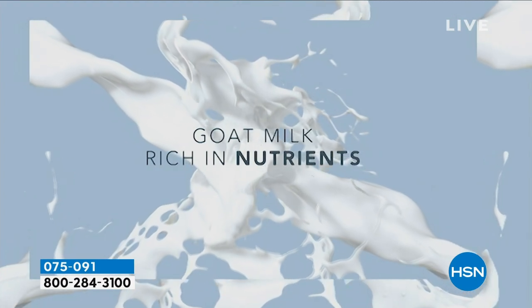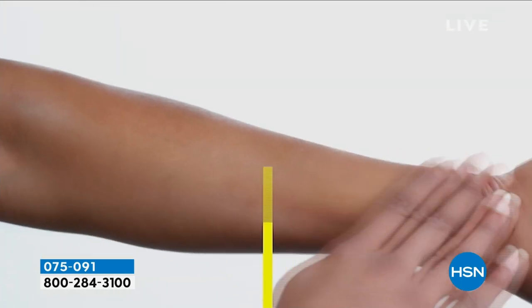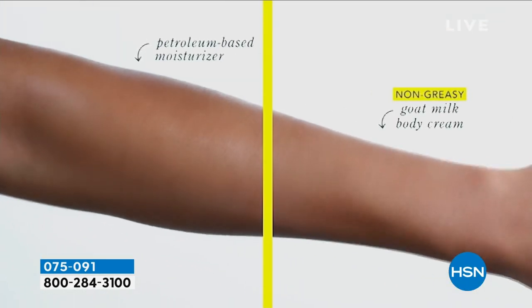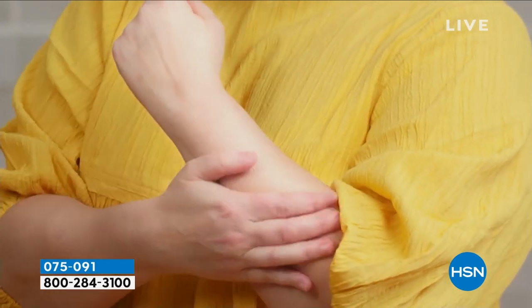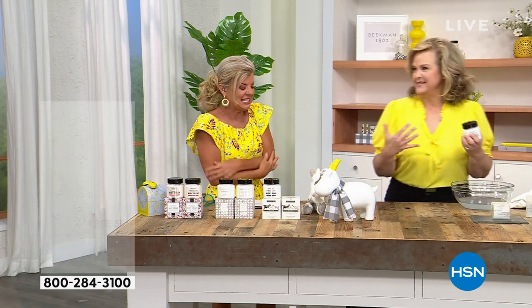That's the key to all great skin — great hydration. How do you get it? Goat milk works differently than traditional oils, which sit on top of the skin. If you've tried a body butter before that just sits on top of your skin, you feel tacky, and then you put on pants and you're walking around like, what? I can't stand that.